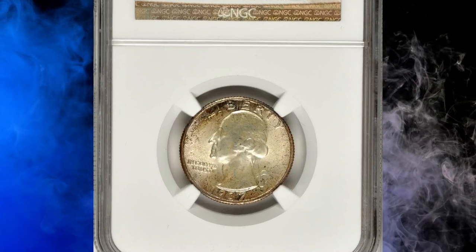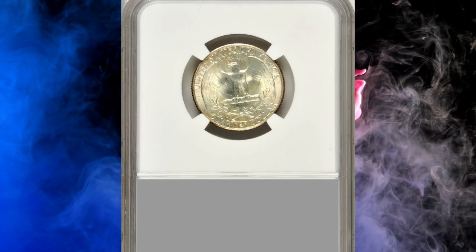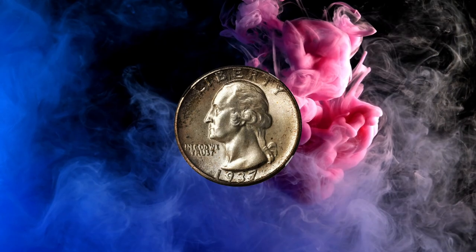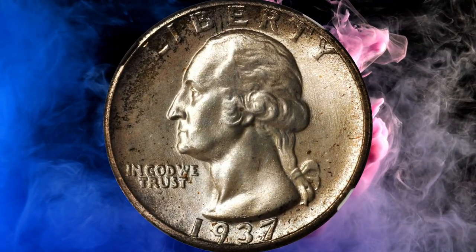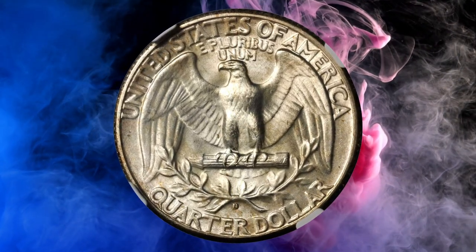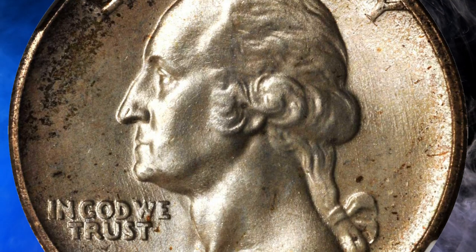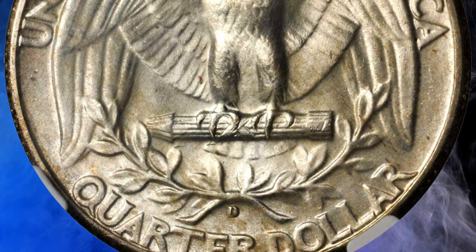Number 15: this is the 1937 Washington quarter in mint state 67 plus — an impressively satiny Denver Mint example with a faint ghosting of golden and sky blue hues across both sides, according to NGC. Despite the recession of 1937, quarter dollar production actually rose during 1937, a reflection of how few coins had been struck there in the first years of the decade.